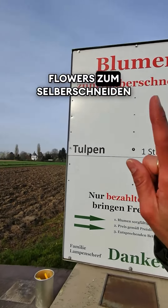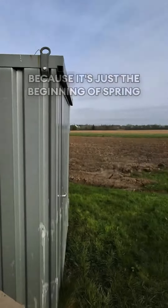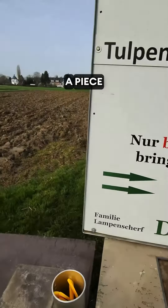It says 'Blumen zum selber schneiden' — where you can pick your own. Right now because it's just the beginning of spring we don't have many, but way down there we have some tulips. They're 60 cents a piece.